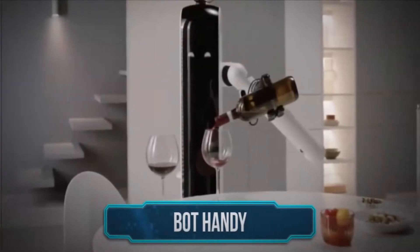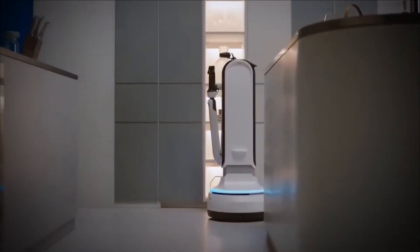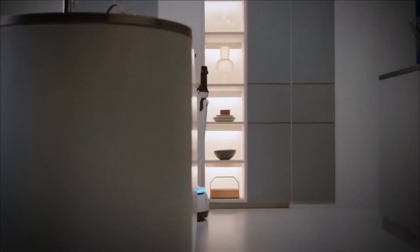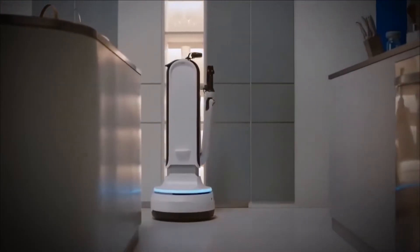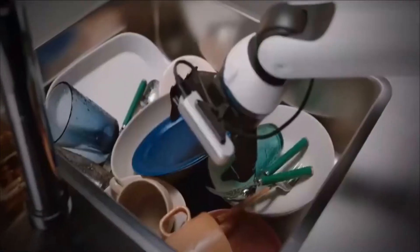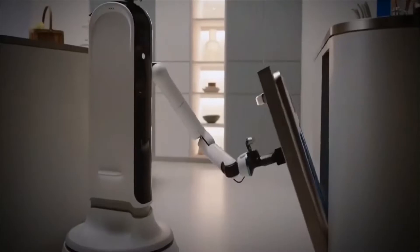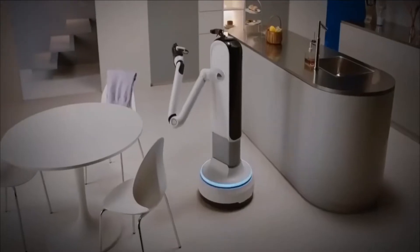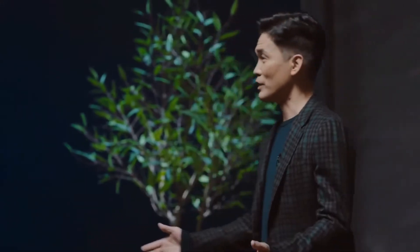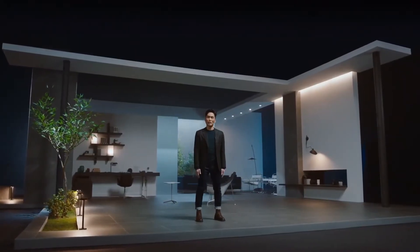BOT HANDY: Introducing your first housework robot, the Samsung BOT HANDY. This advanced AI robot can pour you a glass of wine to celebrate your latest win or do a range of house chores on your behalf, including washing dishes, doing laundry, and setting the table for dinner. The BOT HANDY was unveiled by South Korean consumer electronics company Samsung at the 2022 International CES, but the concept and technologies behind it are still being developed.